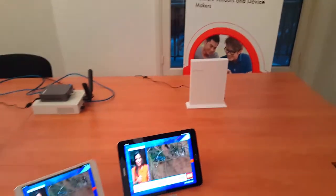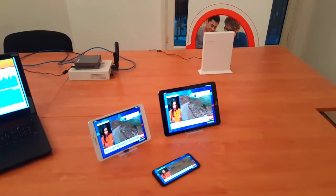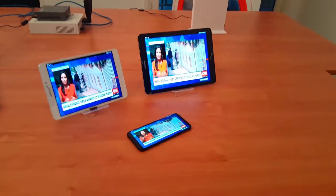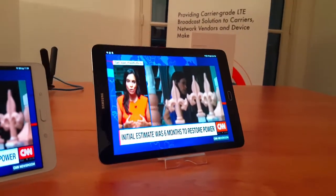Any device with Wi-Fi capability can now connect transparently to the CPE and access the TV streams. What we have especially been working on is fast channel switching.